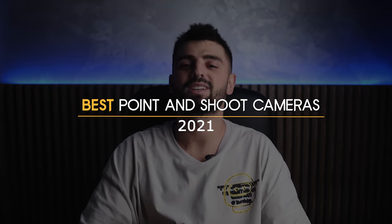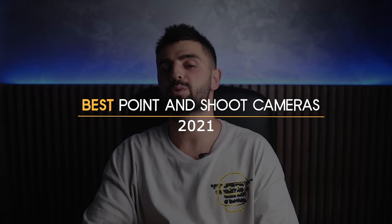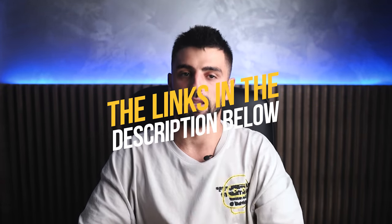Searching for the best point-and-shoot camera you can buy right now? Good news, I've rounded up all of the best options for you. To see the most up-to-date prices and find out more information about these point-and-shoot cameras, you can check out the links in the description below.